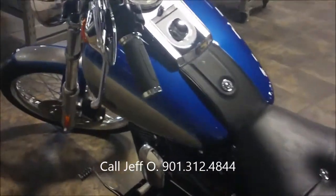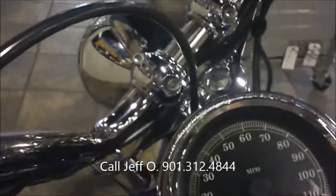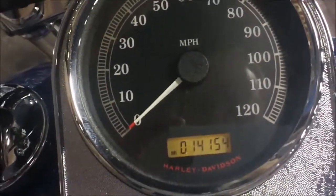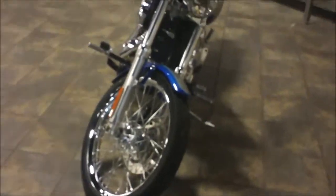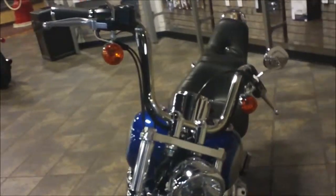The bike has a set of custom grips on it, and it's got 14,154 miles. We come around to the front where you see a 21 inch spoked front wheel. It's got that old school chopper styling with a mini ape hanger on it.